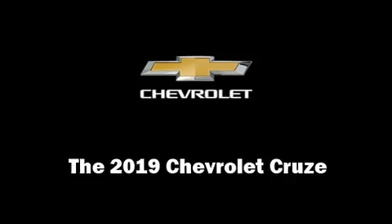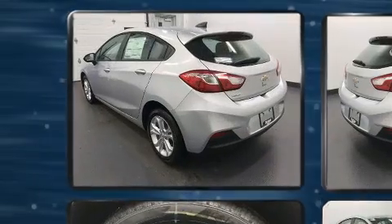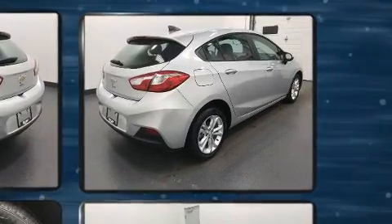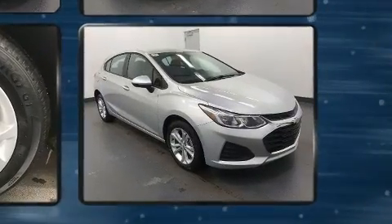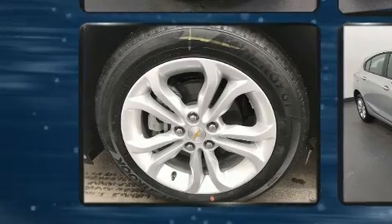Discerning drivers will appreciate the 2019 Chevrolet Cruze. This four-door, five-passenger hatchback is waiting for you to take home. It features an automatic transmission, front-wheel drive, and an efficient four-cylinder engine. The engine breathes better thanks to a turbocharger, improving both performance and economy.